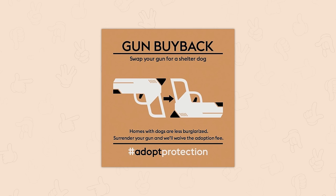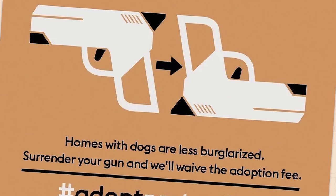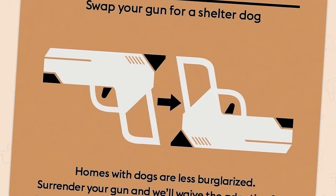This anti-gun pro-adoption poster design. Now the ants have taken up firearms — look what you've done. Gun buyback: swap your gun for a shelter dog. Homes with dogs are less burglarized. Surrender your gun and we'll waive the adoption fee. It's too late. We've shamed them for littering, for drink driving, for smoking. I don't think offering them a free puppy is going to change their mind.